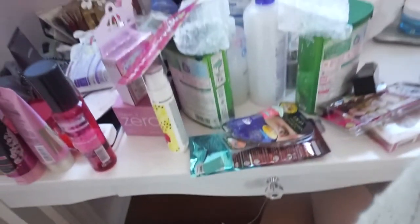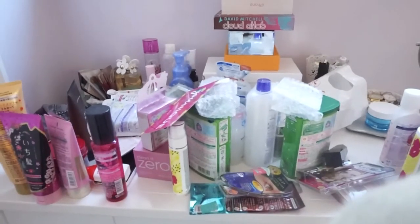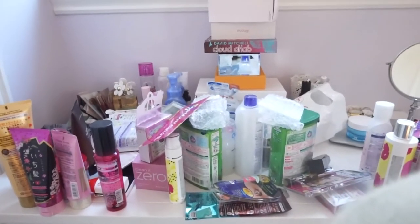That was all for my Japanese products, and that's it for the haul video! I had an entire suitcase full of this stuff — it was so heavy. Lastly, I just wanted to talk about one other product that I've been using and loving recently.